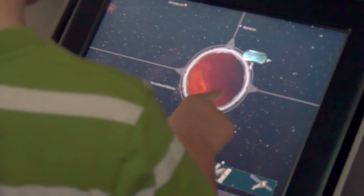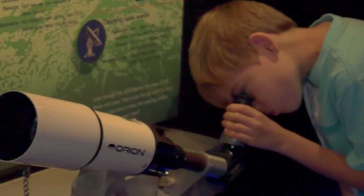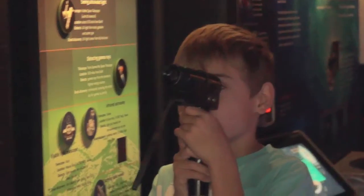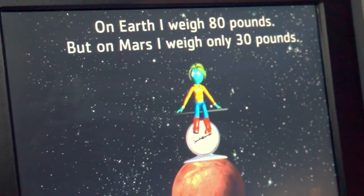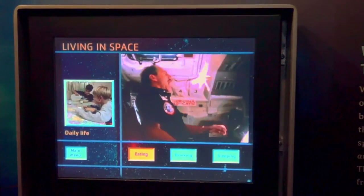We have a touch screen model where you can look at the Orion Nebula, and we have a mounted visible light telescope pointing at the moon with Jupiter and Saturn in the background. We also have a screen that tells you how the size of a planet and its density affect its gravitational pull.